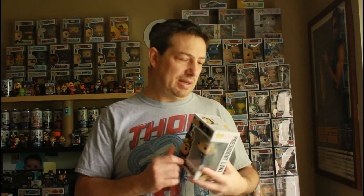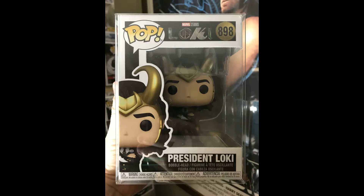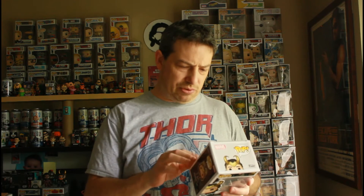And there we go — booyah! President Loki. Got a little dent here, but not a biggie. I think we're getting down to four. I'll put up a checklist after I show you the next one, because yes, the next one is another Loki.